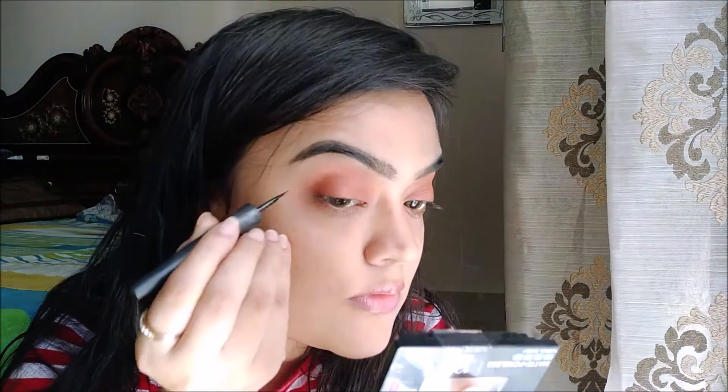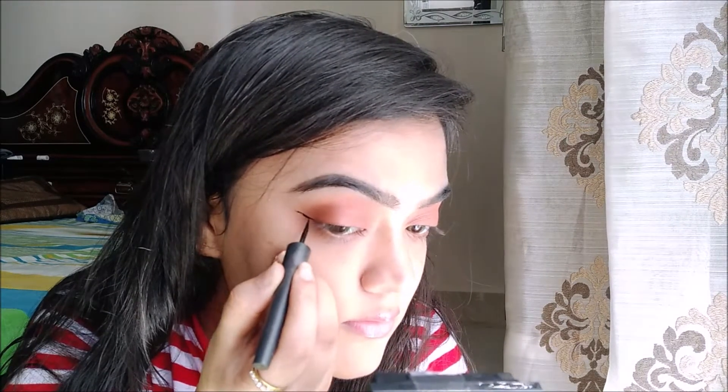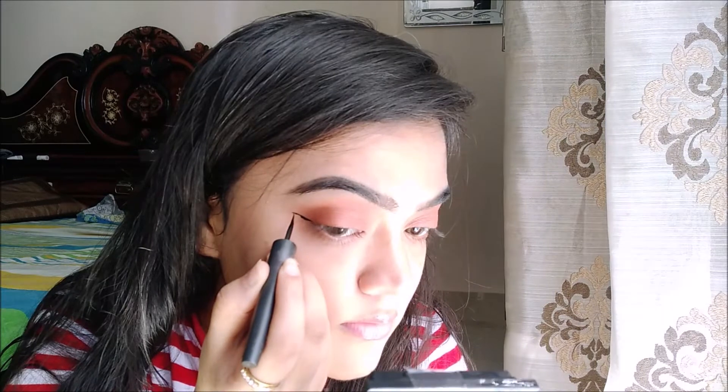So after applying the eyeshadow, I'm using Sugar Cosmetic Eyeliner in the shade Black. In this look, I'm applying a very thin liner to my eyes. I'm trying a very thin liner to look more subtle.